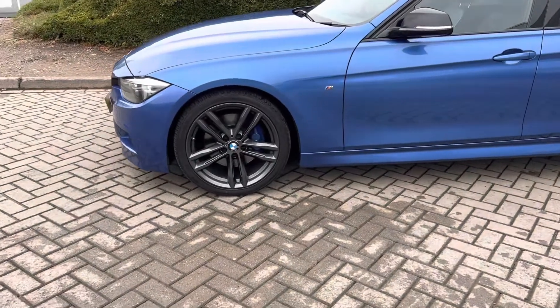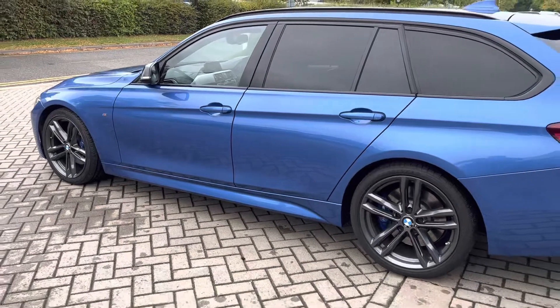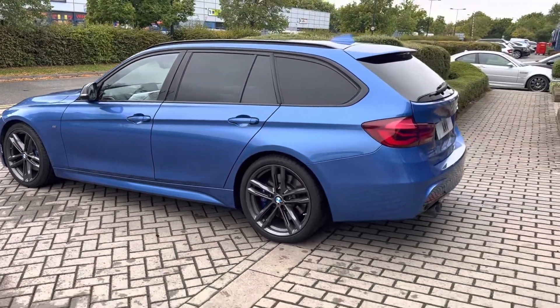It's got the blue calipers with M Sport braking — they all look really good. Alloys are in great condition with really good tyres as well.